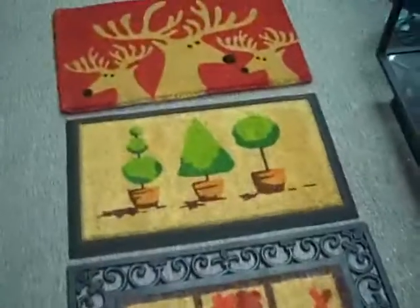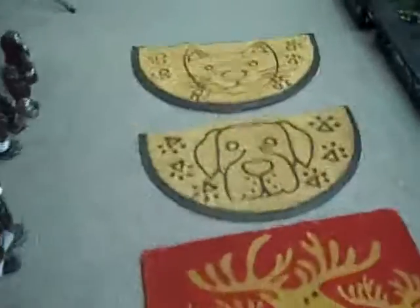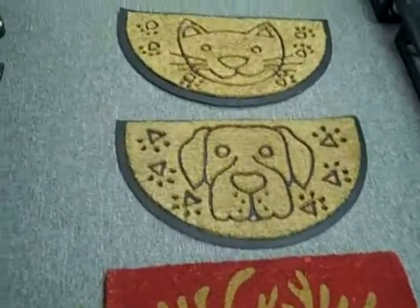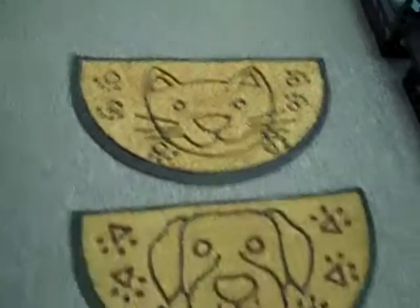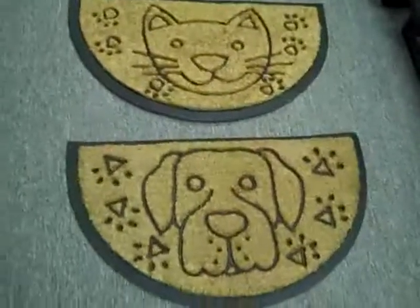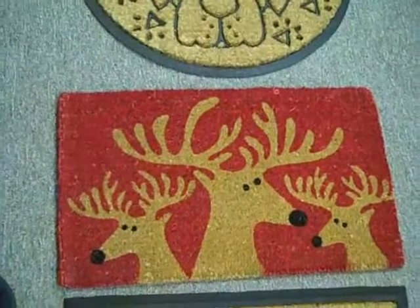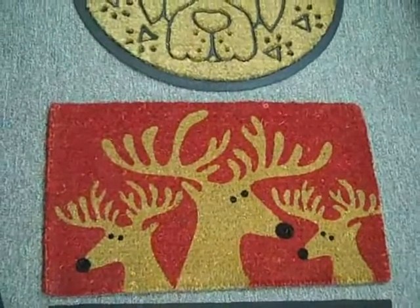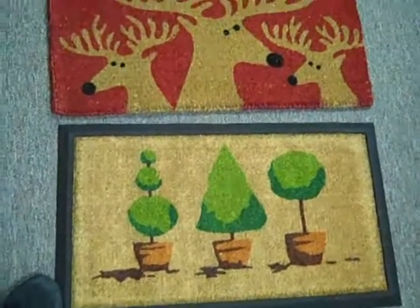For the most part, our doormats outlast the people that buy them. We've got a doormat with a dog right there and one with a cat — trying to show you each one here individually. You'll get a lot of miles on these doormats, so once you've got them, you've got them.